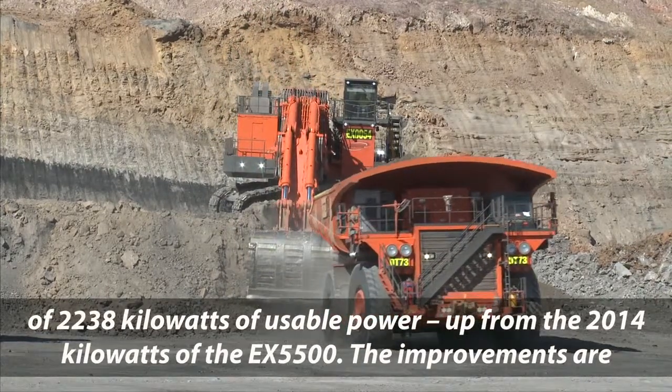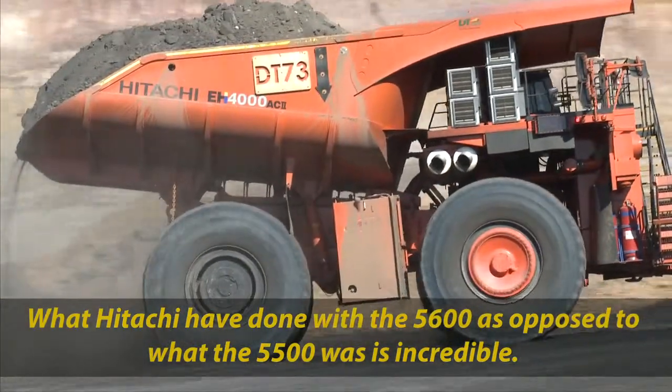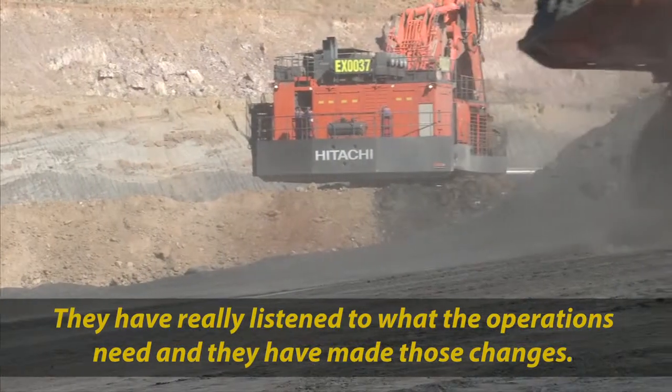The improvements are appreciated and acknowledged at NRW. What Hitachi have done with the 5600 as opposed to what the 5500 was — it's incredible. They've really listened to what the operations need and they've made those changes.